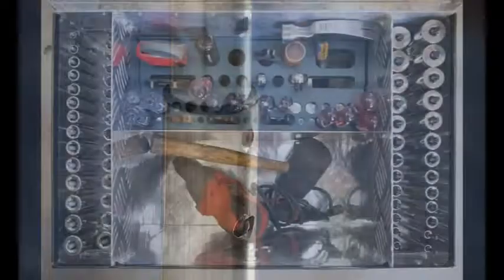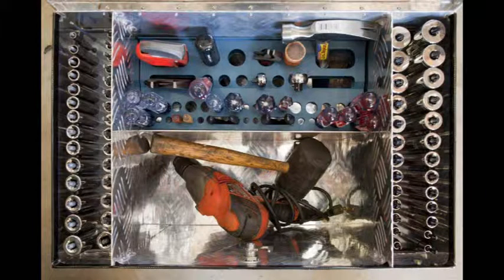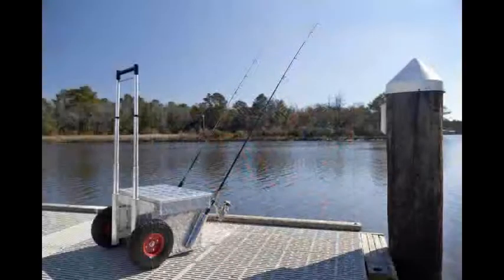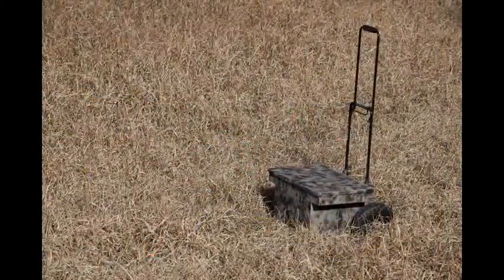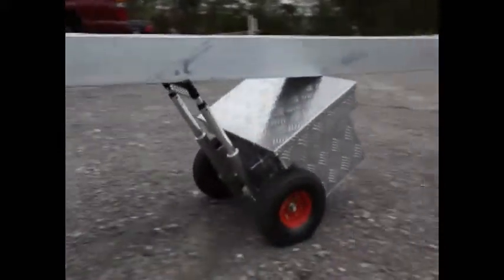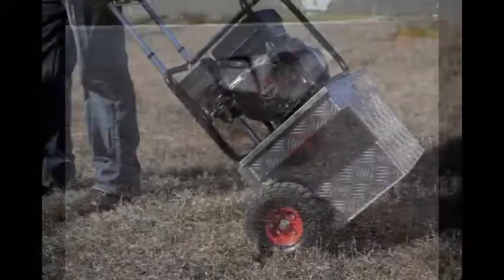Simmons tool carts not only offer mobility, but also tool organization, lockable storage, and material handling. This cart is so sturdy and versatile, it can also be used as a dolly to carry equipment or materials, as well as your much needed and well organized tools.